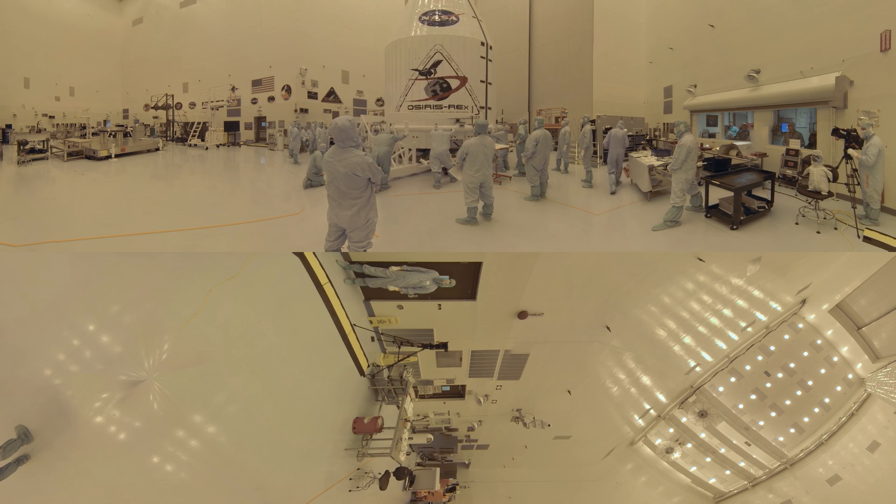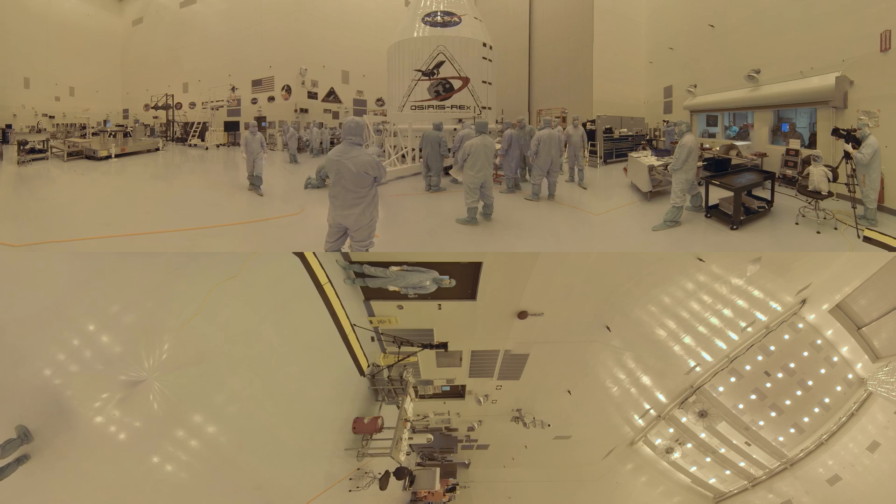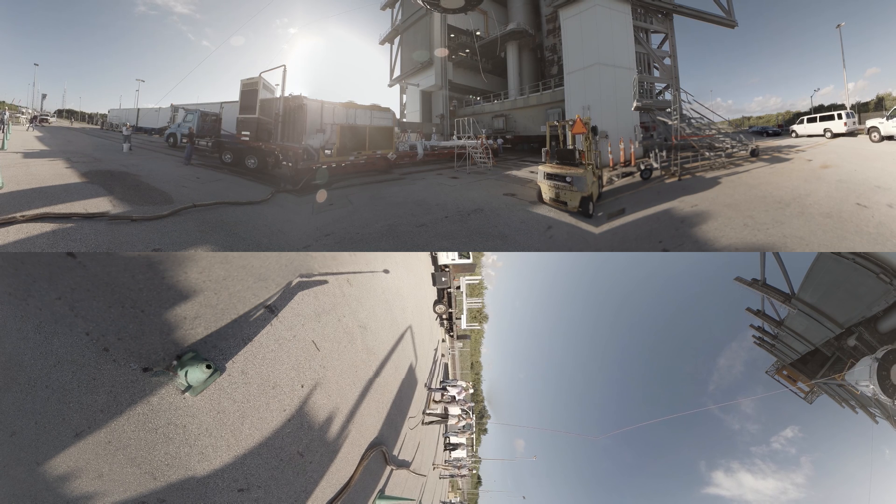With the fairing in place, OSIRIS-REx is ready to start its seven-year mission to study up close the asteroid Bennu and return a sample of its surface back to Earth. The first part of the journey is to Space Launch Complex 41, where OSIRIS-REx will be mated to the United Launch Alliance Atlas V rocket, one of NASA's finest and most dependable rides to space.